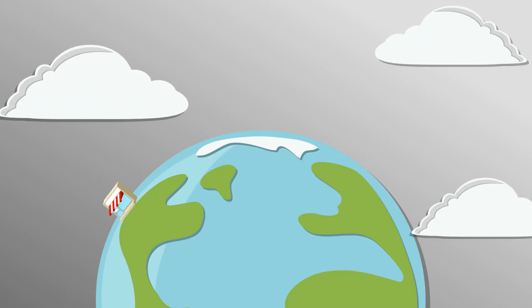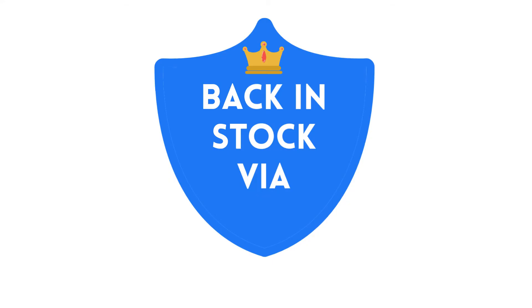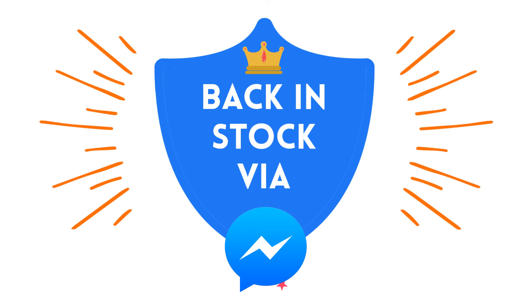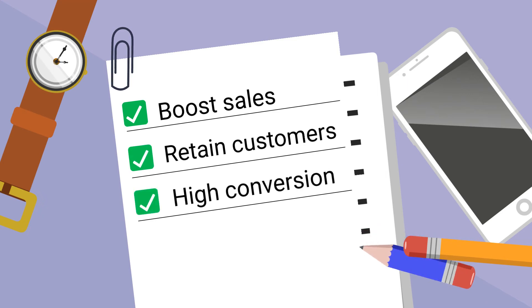Seems familiar? Sadly, the majority of Shopify stores lose customers due to out-of-stock issues. Wondering what to do? Meet Back in Stock via Messenger by Asoft — the ultimate tool to boost sales and retain customers using in-stock notifications with a high conversion rate.